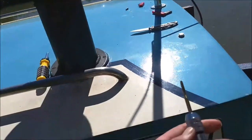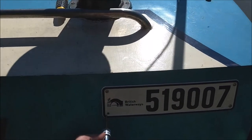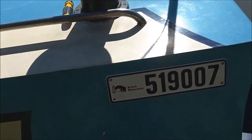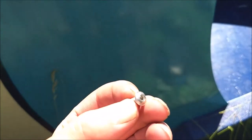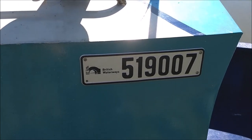Then you need one of these - a tap and die, it's called. You put it in the hole and turn it with a little ratchet. Then I can put in these little allen bolts - there you go, some little bolts. Two years worth of planning for that little thing!